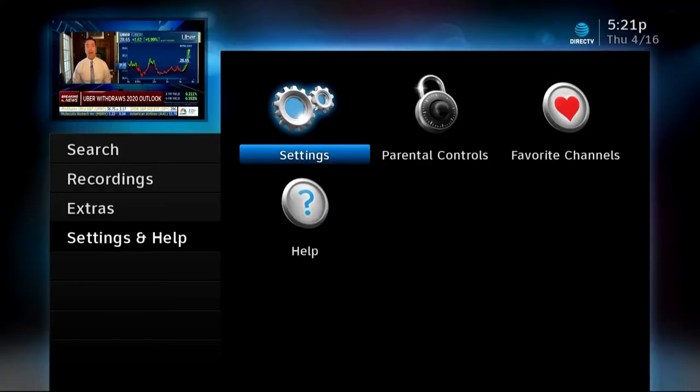This is a Genie remote, but the same button is on the old style remote as well. If you have a non-Genie receiver, your menus are going to look like this. In order to search, go to Menu and then go to Search from there.